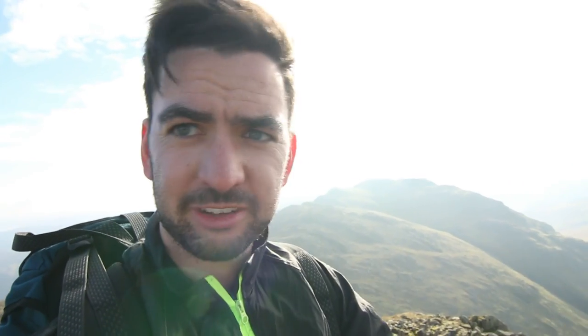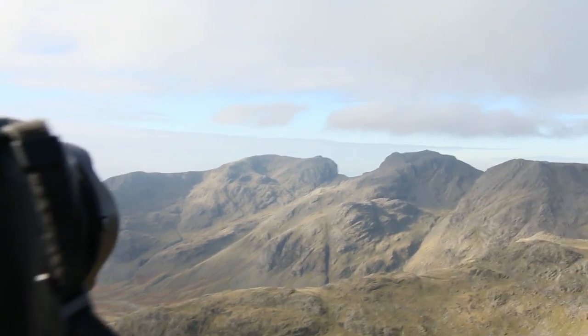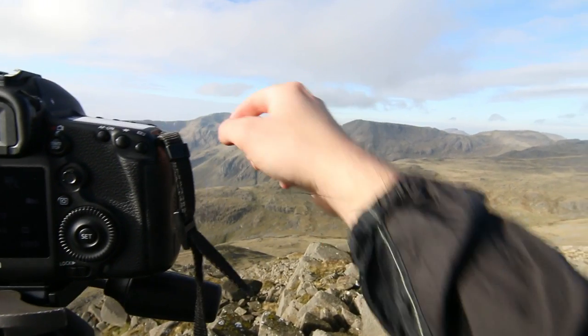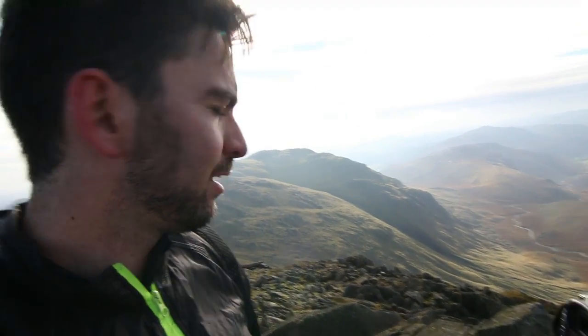I'm going to get a shot looking towards Scafell Pike first. I've got the camera set up and the settings are 1/50th of a second, f8, ISO 50, focusing right in the middle. I quite like that one — it's got the sun coming through with some shadowy patches. I think we're going to get a couple that way, and then look down this valley and get the river winding through it. I think that should look quite good as a portrait shot.